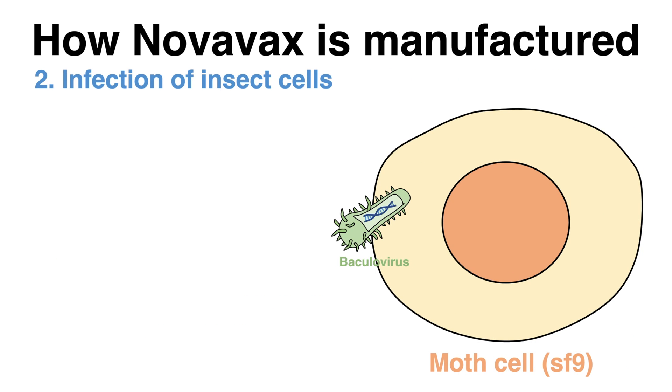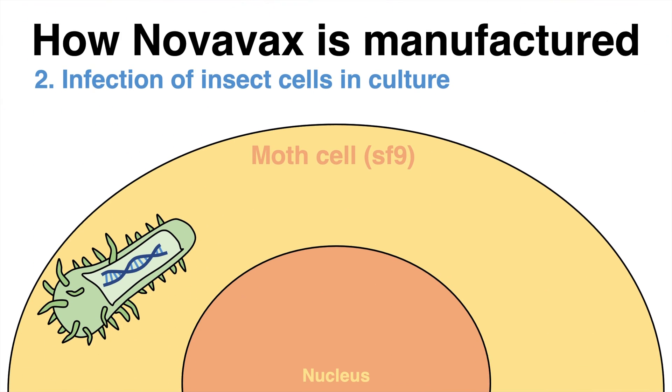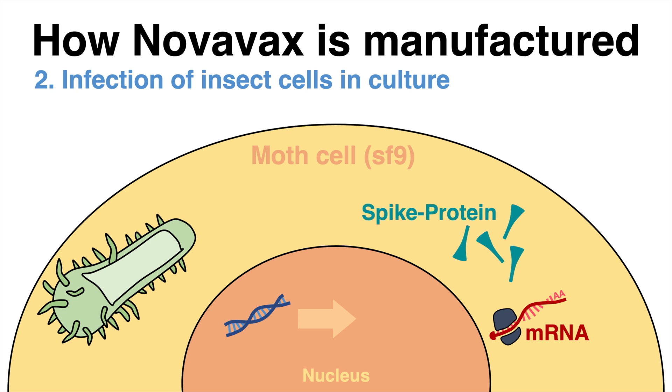Those so-called SF9 cells originate from a moth. Once the virus has infected the SF9 cells in culture, the DNA is released and enters the nucleus, where it is transcribed into messenger RNA. After processing, it is exported into the cytosol, where it is translated into the spike protein.